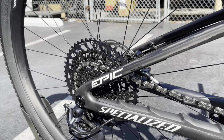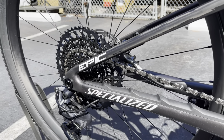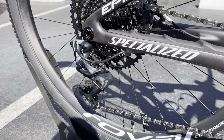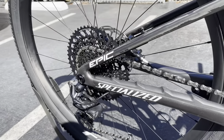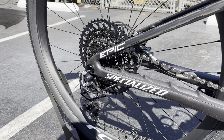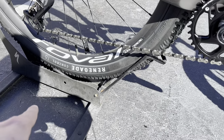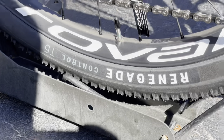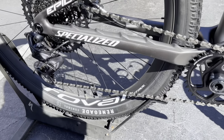We also have the SRAM GX chain, and the rear cassette is a 10-52 12-speed — I believe it's a GX cassette as well. I'd love to see an X01 cassette and X01 chain to match the $6,200 price point. The derailleur is the SRAM X01, 12-speed mechanical — you can see the cable there. It took me a little longer than usual to adjust a mechanical mountain bike derailleur, but it was fun. The rear tire is the Specialized Renegade Control, 29 by 2.35 — the Control tires have a thicker sidewall and are more heavy duty, so they can take more of a beating.